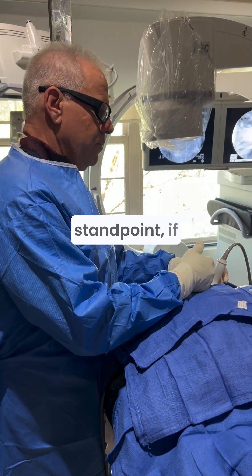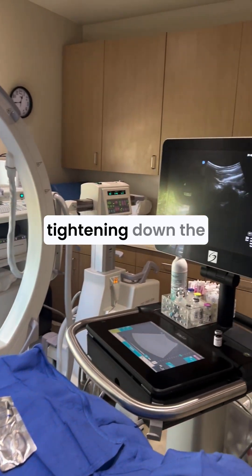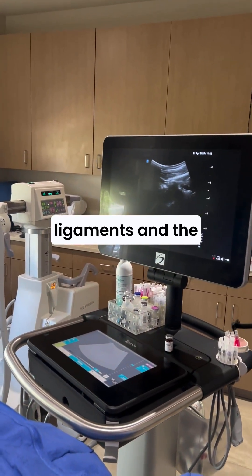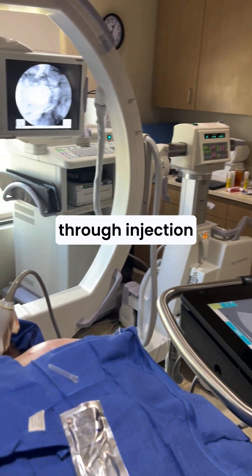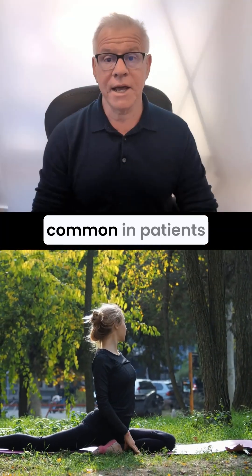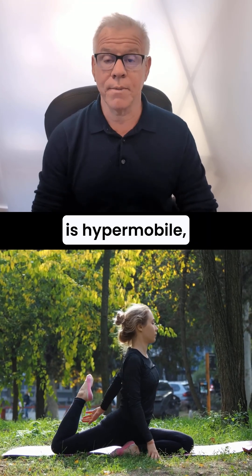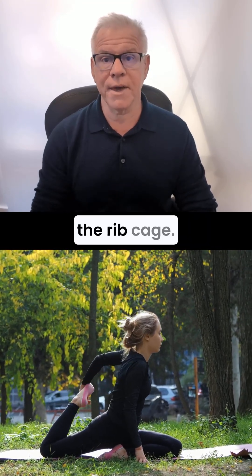From a treatment standpoint, if you've got EDS and slipping ribs, the focus should be on tightening down the ligaments and the fascia, usually through injection rather than surgery. Slipping rib syndrome is very common in patients with EDS, and that's because generally everything is hypermobile, including the rib cage.